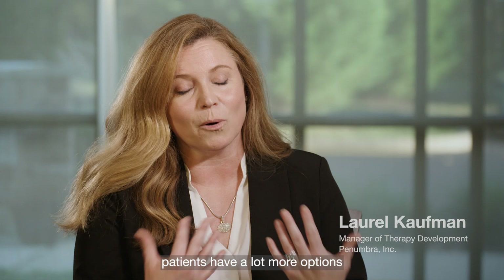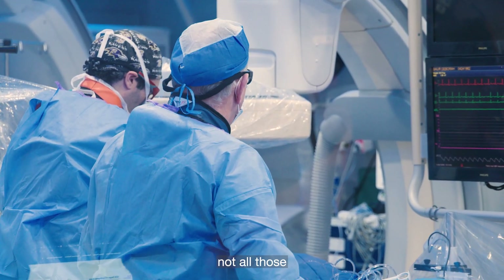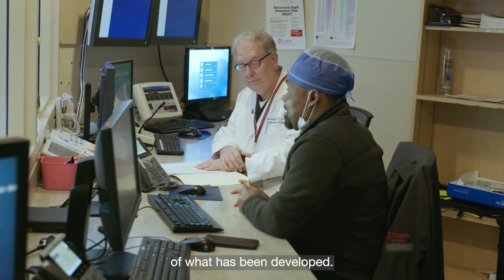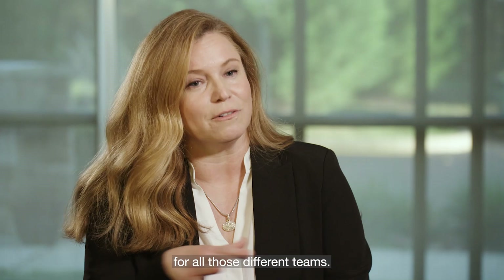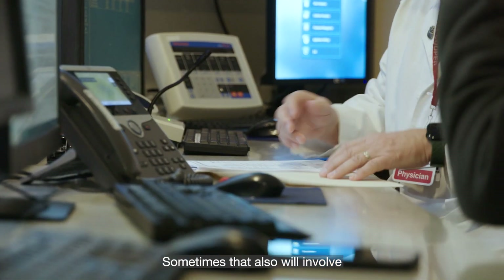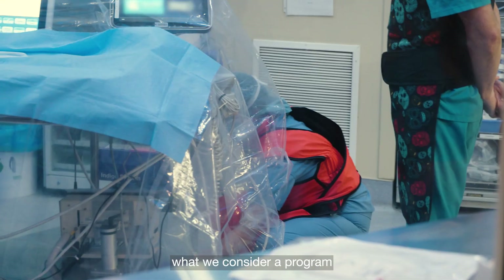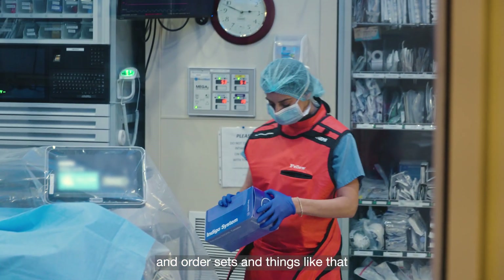That combination is what allowed continuous aspiration to happen, and it is really part of the new paradigm of thrombectomy. With the advent of technologies like computer-assisted vacuum thrombectomy, patients have a lot more options now than they used to. Since it is a newer technology, not all hospital departments are always aware of what has been developed, so our job is truly to come in and support the education for all those different teams.